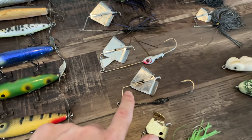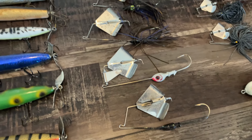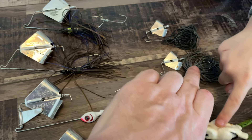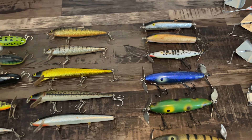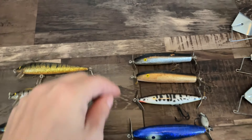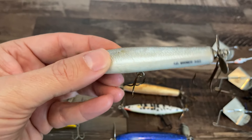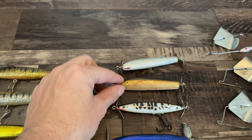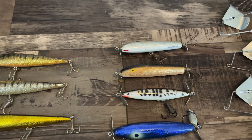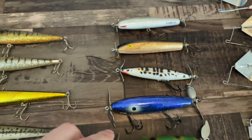Got a bunch of buzz baits — I believe some are Booyah with the clacker and some are old Lunker Lures. We've got two old Scum Frogs with living rubber — one's in good shape. But the star of the box — most of this is jerkbaits and topwater. I paid $125 for the whole lot and we've already made our money back on this box alone. There's a really cool plug here — an AC Shiner 363 — a boss wood bait, handmade in the USA.